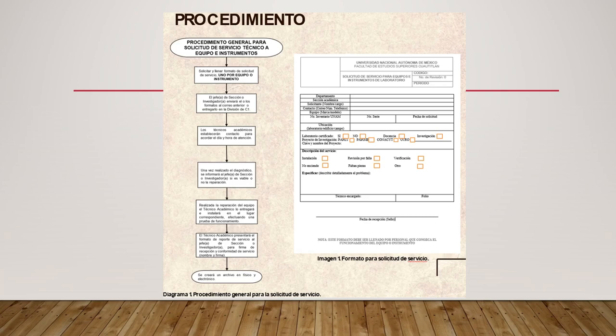Una vez hecho esto, los técnicos académicos establecerán el contacto para acordar el día y la hora de atención. Una vez realizado el diagnóstico, se informará al jefe de sección o al investigador si es viable o no la reparación y si son necesarias las refacciones para su adquisición.